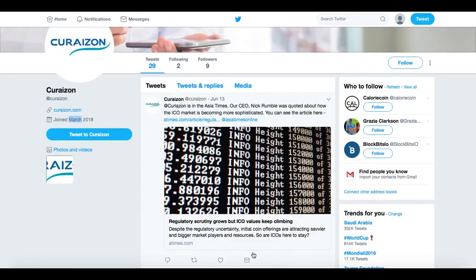Curizon is in the Asia Times. Their CEO Nick Rumble has been quoted about how the ICO market is becoming more sophisticated. You can see the article there and visit their whole page at curatoken.curizon.com.